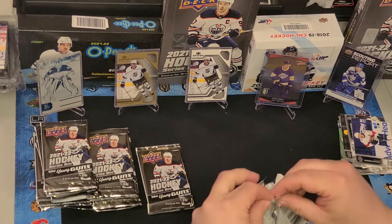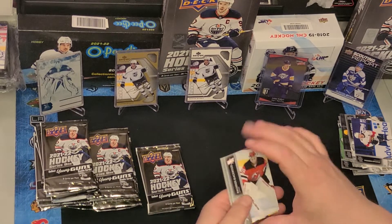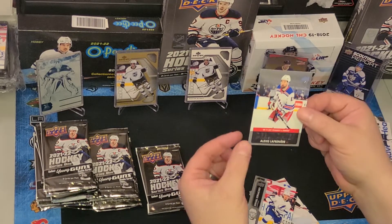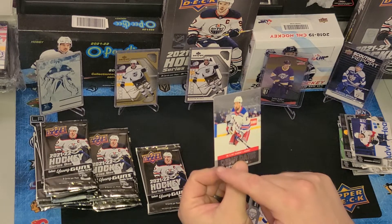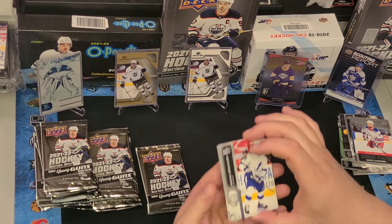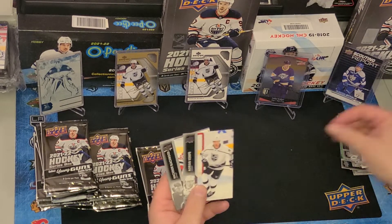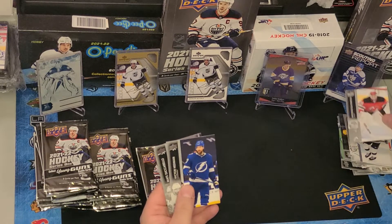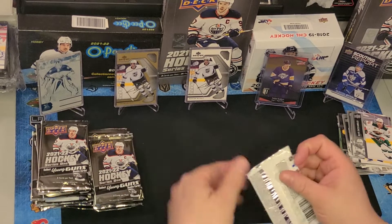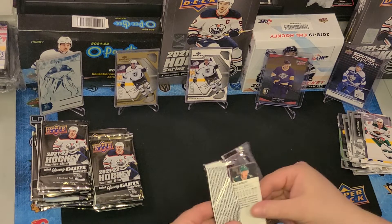We've got two or three Portrait cards and no Young Guns so far. Sneaking to the middle — ooh, Debut Dates! I really like these ones. This is the silver one; they also have gold ones where the bar on the bottom is gold. We've got Sergachev, Nedeljkovic who's technically still a rookie, Yakub Slavin, Adrian Kempe, Mackenzie Blackwood, Victor Hedman, and Matt Sukurella — the Norwegian Hobbit.